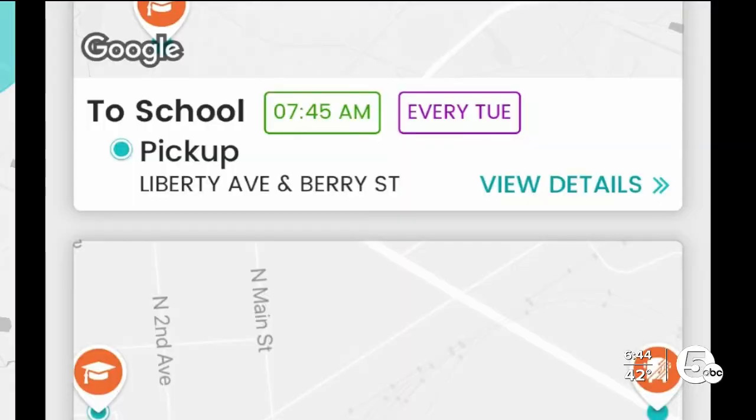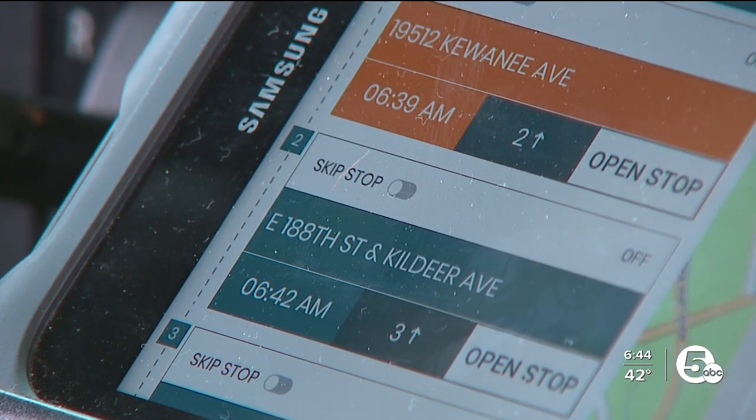App users can see the location of their students' bus, set personalized arrival notifications, and get time-sensitive information, including alerts about delays.